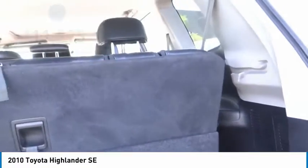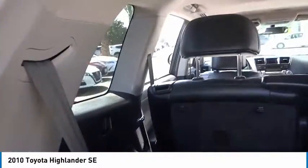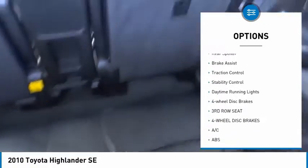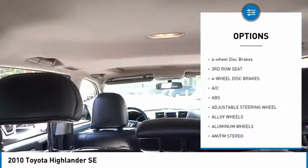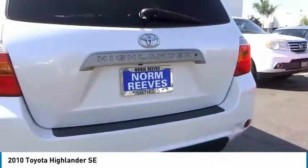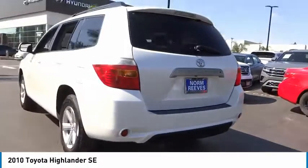The Highlander is priced below fifteen thousand dollars. Here are some of this vehicle's great options: tire pressure monitor, heated mirrors, alloy wheels, aluminum wheels, rear spoiler, brake assist, traction control, stability control, daytime running lights, and four-wheel disc brakes.